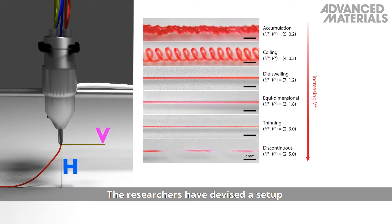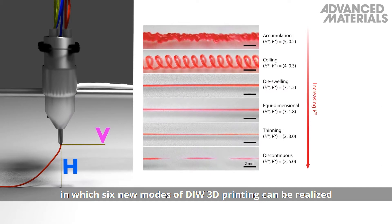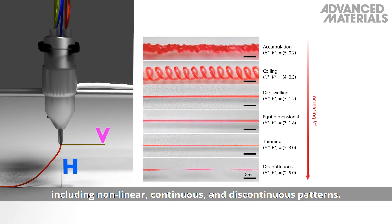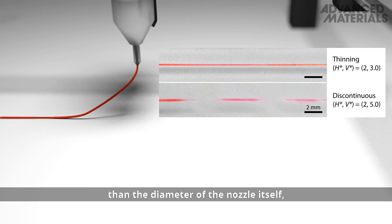The researchers have devised a setup in which six new modes of DIW 3D printing can be realized to generate complex patterns, including non-linear, continuous, and discontinuous patterns. A single nozzle can print various diameters much smaller than the diameter of the nozzle itself, significantly enhancing the resolution of the printed fibers.